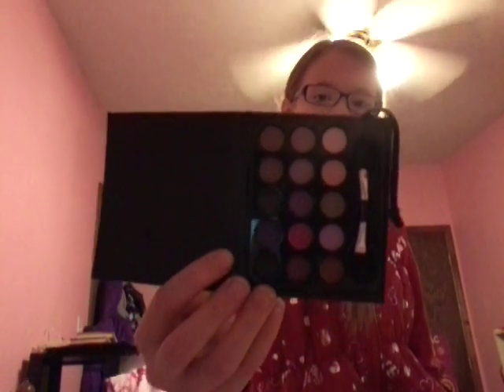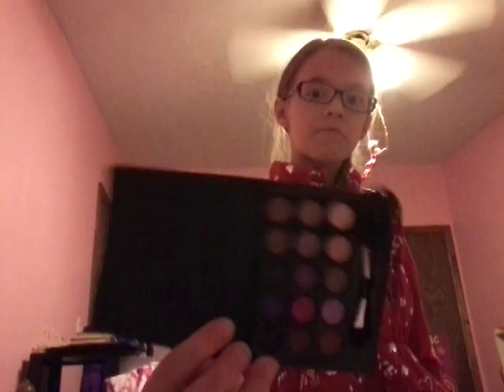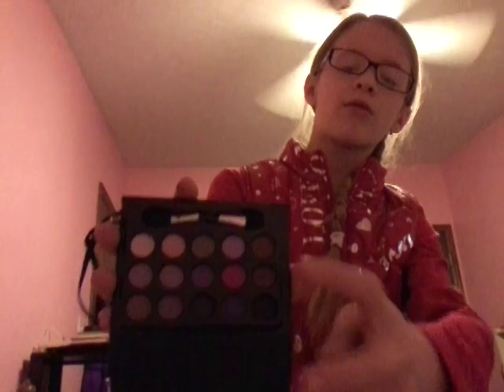The next thing I got is a little makeup thing. It has some little eye makeup, eyeshadow, and a little black brush. It has some pretty cute colors — there's the colors, and that one right there is black, and that's dark brown, and that brown.